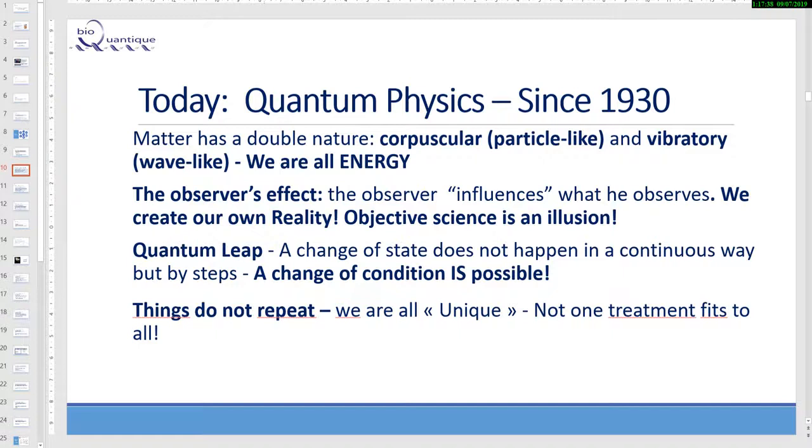Quantum leap: a change of state does not happen in a continuous way, but by steps. A change of condition is always possible as a quantum leap. I like to give an example of a quantum leap — like a miracle. People go on pilgrimage in a wheelchair and then they can stand up. We call it a miracle, but in fact it's a quantum leap. Things do not repeat; we are unique; not one treatment fits all.